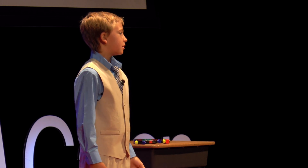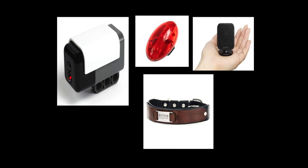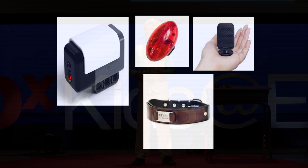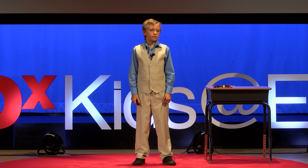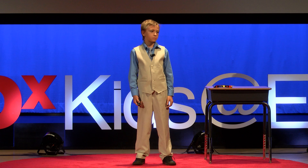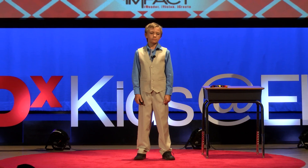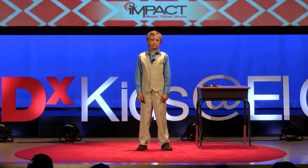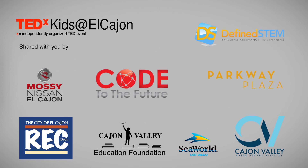What materials will I need? I would need some sensors, some flashing lights, a collar, and I would basically combine all of them. I think my collar, PetSafe, would change the world. Thank you for listening to my speech.